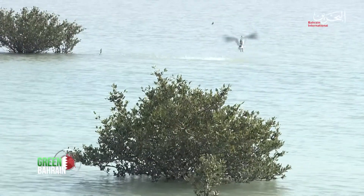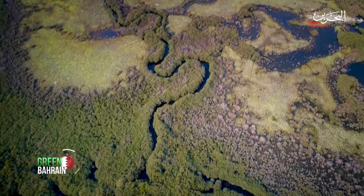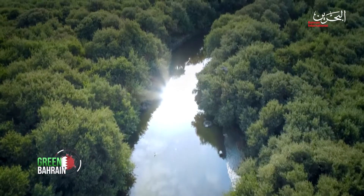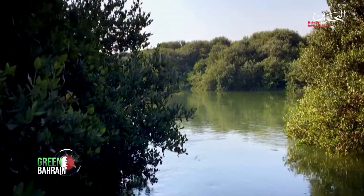Mangroves are of extreme value to islands such as Bahrain, as they stabilize the coastline, reduce erosion from storm surges, currents, waves, and tides, in addition to providing protection to fish and other organisms seeking food and shelter from predators.